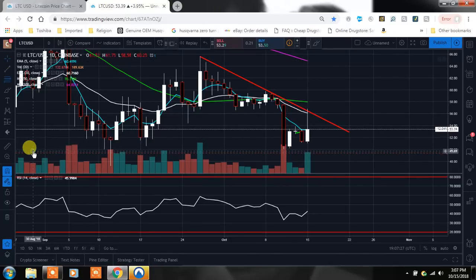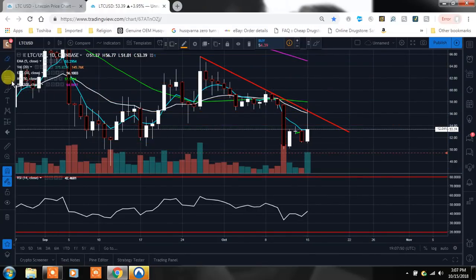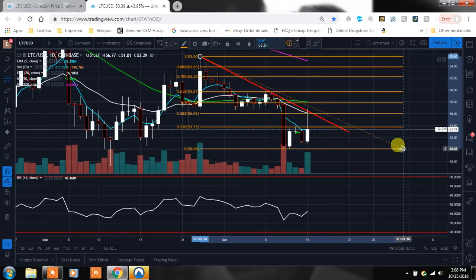We can also look at the Fibonacci. Taking it from the bottom — you can see how far we fell. We went exactly down to the 786 right there when we started to make this move up. Fibonacci is so very important. Pulling it from the other direction, it would be great if we could close up above the 236 — that's a hard one to get over. You can see where we went up and got rejected by it, even on that doji. If we could close above that it'd be a big deal, but we have the 236, this trend line, and the moving averages all overhead.